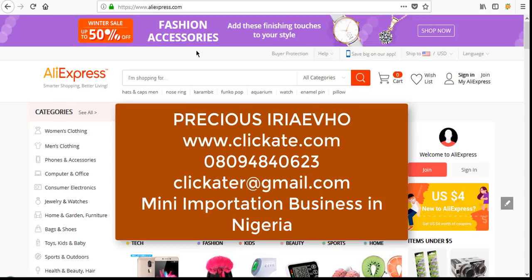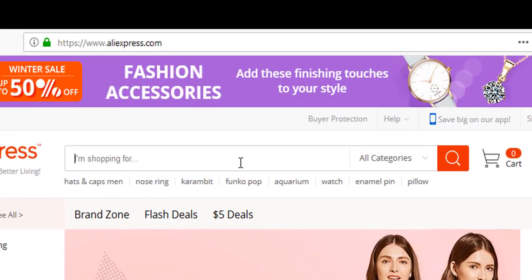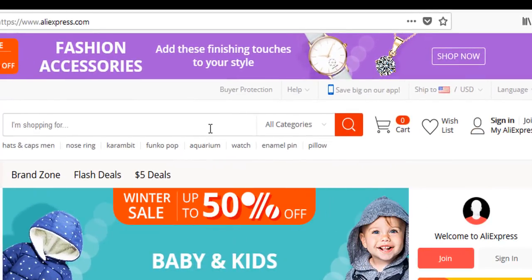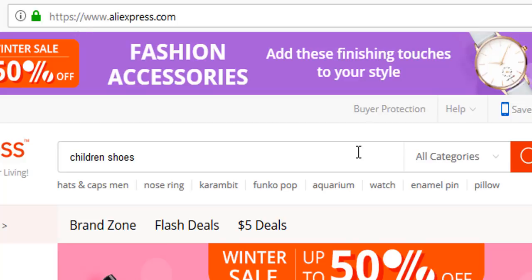A subscriber was asking me how she could import shoes from China, from AliExpress specifically — children's shoes. I want to use that as an example for this lesson. If I was to import children's shoes from AliExpress, this is how I'd do it — and this is how you should also do it. As you can see, I'm not logged in, but to check out and complete your order you will need to log in. Since I'm not completing an order, I don't need to. Let's search: children shoes.